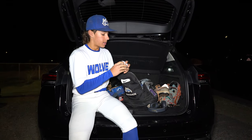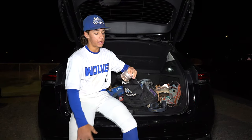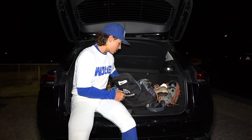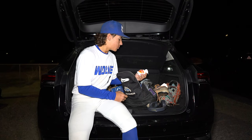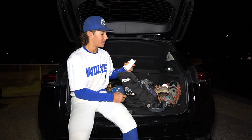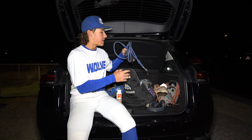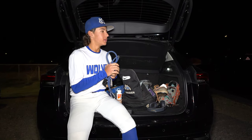KT tape — usually I put it on my arm or knee. It has medicine in it, so it really gets you right. We have Motrin, just in case. J-bands — I'm a big arm care guy, so we have to keep the arm healthy.